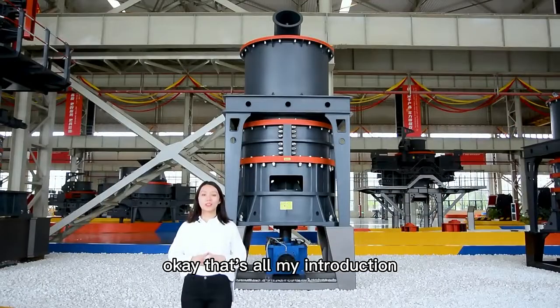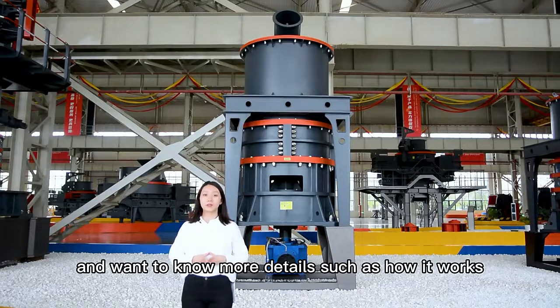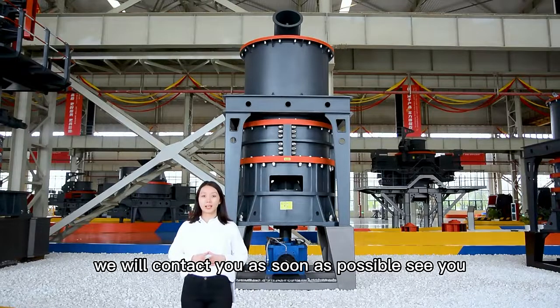Okay, that's all for my introduction. If you are interested in our HGM series micro-powder grinding machine and want to know more details — such as how it works, what the capacity is, which model is suitable for you, and how much it costs — you can leave your contact information on our website. We will contact you as soon as possible. See you!